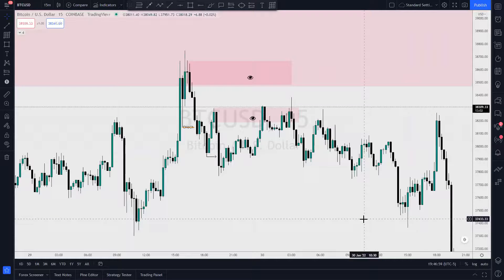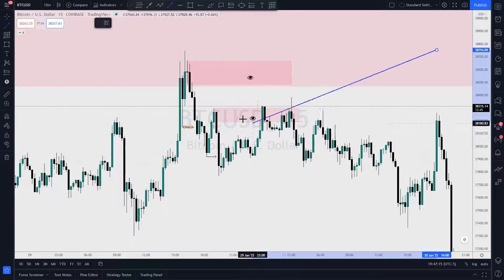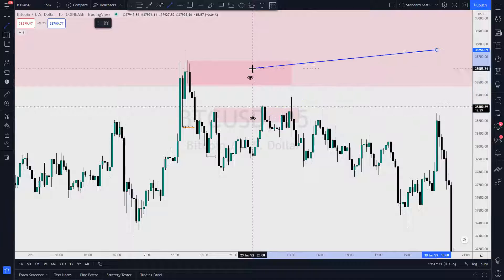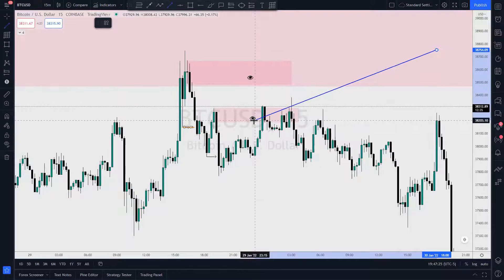May profits be upon you. I just want to do a follow-up on the Bitcoin idea that I put out on Saturday. I was talking about price coming back up here into this supply, and I left an idea — I said if it gets past this one I'll be looking there, but this is the first one I would be looking at.